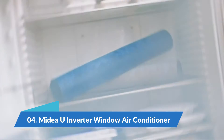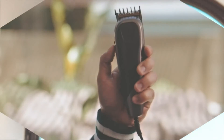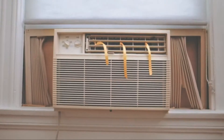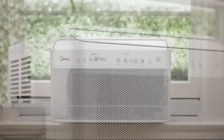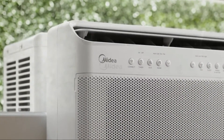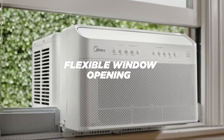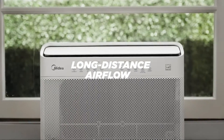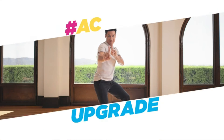Number 4: MIDEA U Inverter Window Air Conditioner. With advanced AC inverter technology, MIDEA U achieves over 35% energy savings compared to other traditional units, and it's the first window AC to obtain the ENERGY STAR Most Efficient 2020 certification. You may also get exclusive benefits from your local energy distributor. Extreme Quiet.